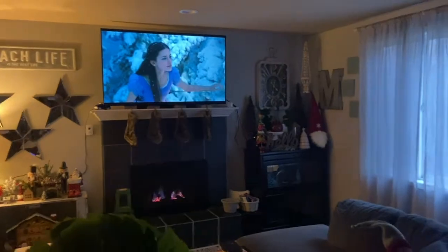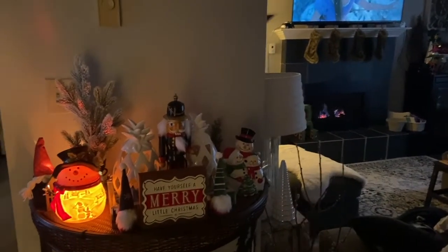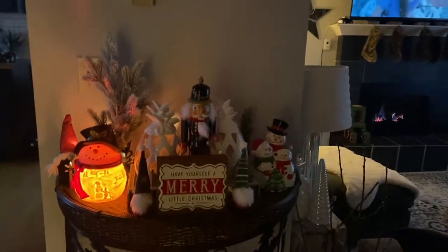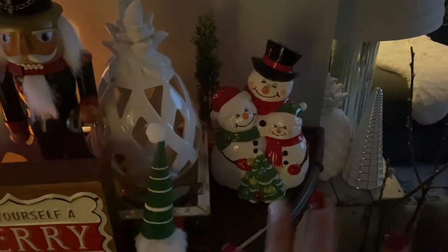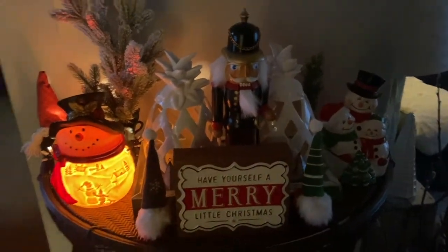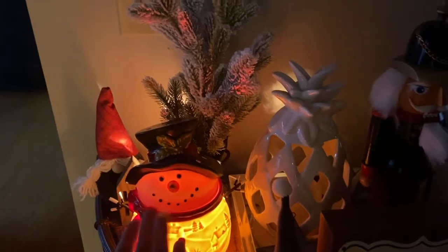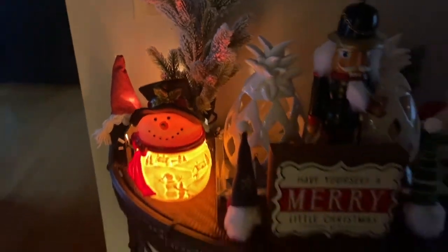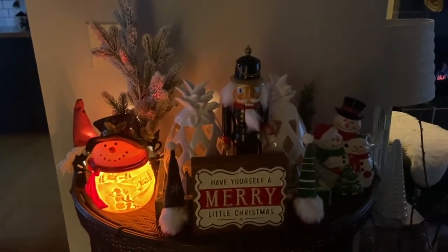Now I'll show you this one — it's an element warmer, so there's really no light effect. There's just a single red light at the back to let you know it's on. This is the Snowman warmer. I like to put red wax in here because with the red wax it makes his face blush, as you can see. I constantly replace it with something red.